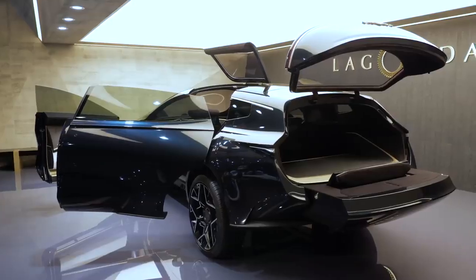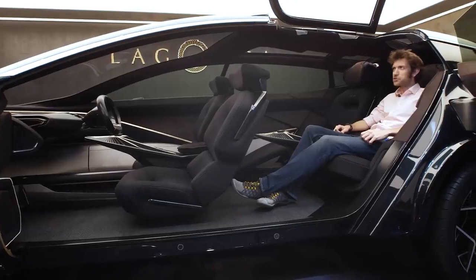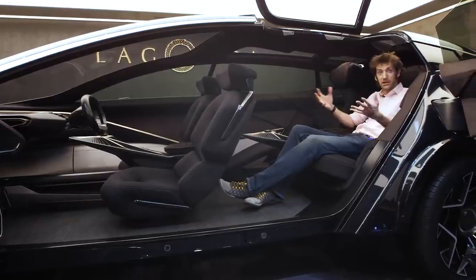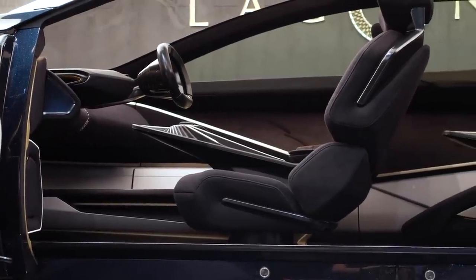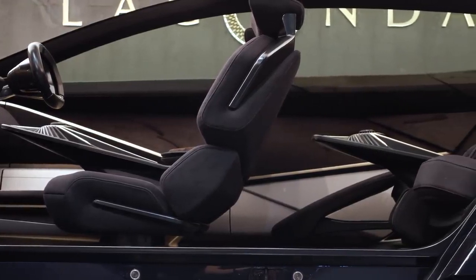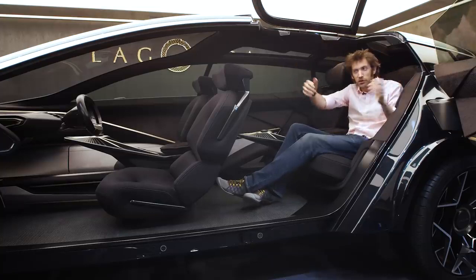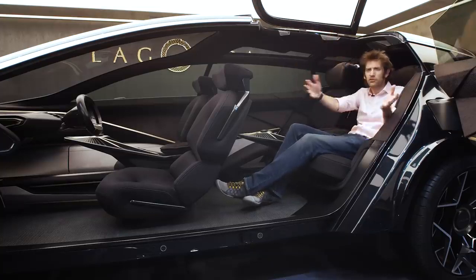You open the boot and get a sort of shelf that comes out, as with the Vision Concept. Perhaps the most extraordinary part of the car is the interior — because we've got all the batteries down low, you get this huge amount of wonderful space in here with an airy feeling from the glass roof. The big suicide doors still open up to make it that red carpet moment.